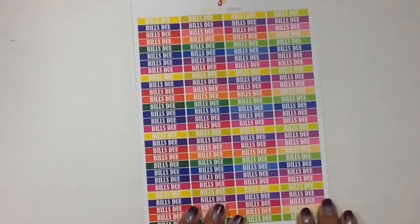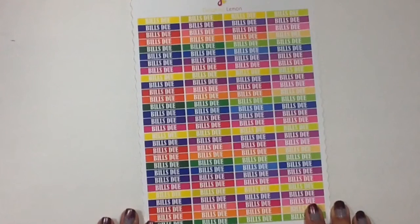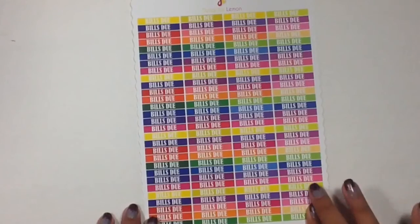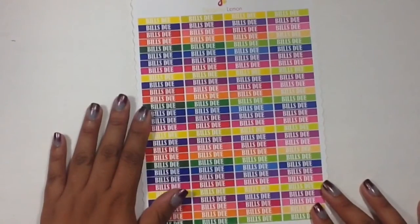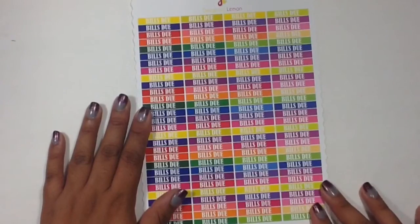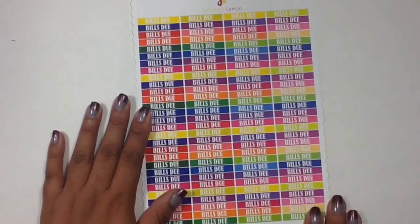Finally from Delightful Lemon I got this big sheet of Bill Dew stickers. I ordered during their Labor Day sale so there was a pretty good deal — maybe 30% off or even more. I thought it was a really good deal so I made sure to throw these in my basket because you can always use Bill Dew stickers.